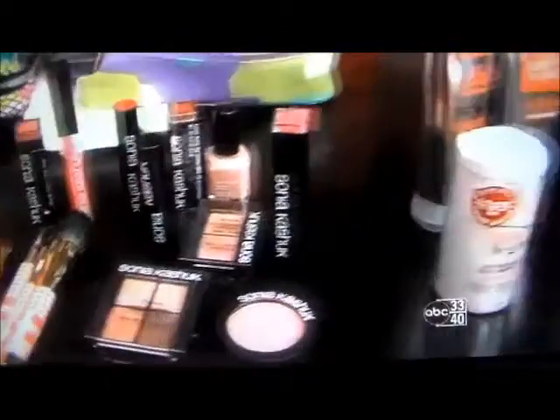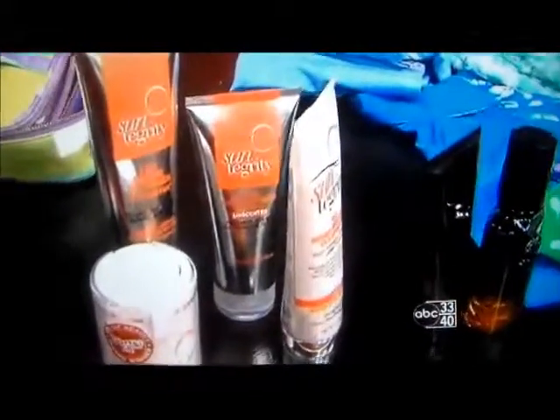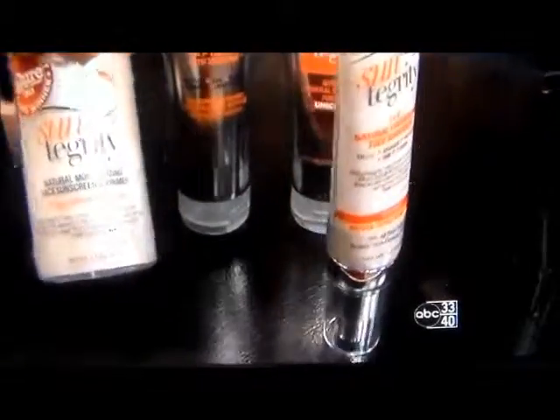Now when you're going out in the sun, of course, everybody knows it's important to protect your skin. This is the number one skin sunscreen out there. This is Suntegrity, and in fact the primer sunscreen won an award from Allure magazine last year.